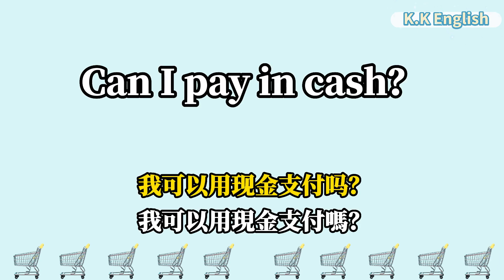Can I pay in cash? 我可以用现金支付吗? Can I pay in cash?